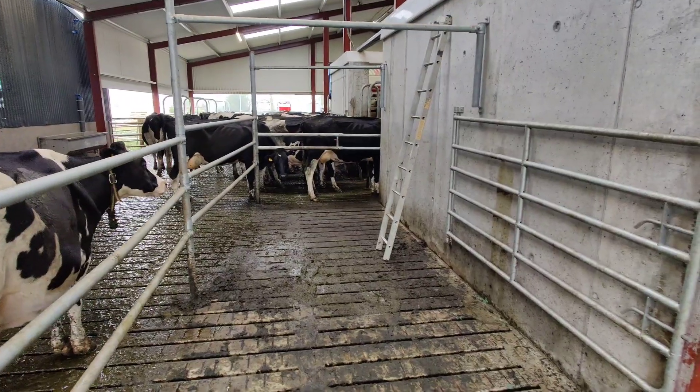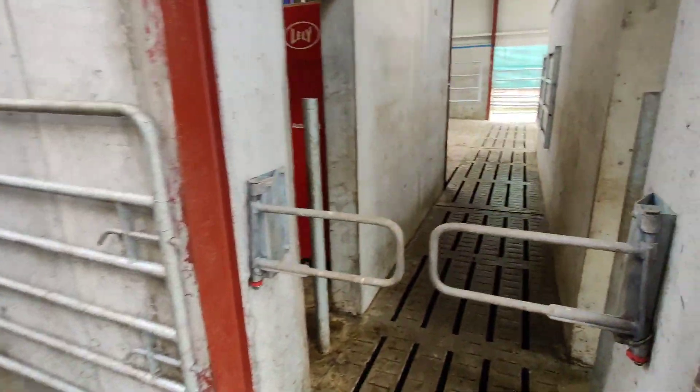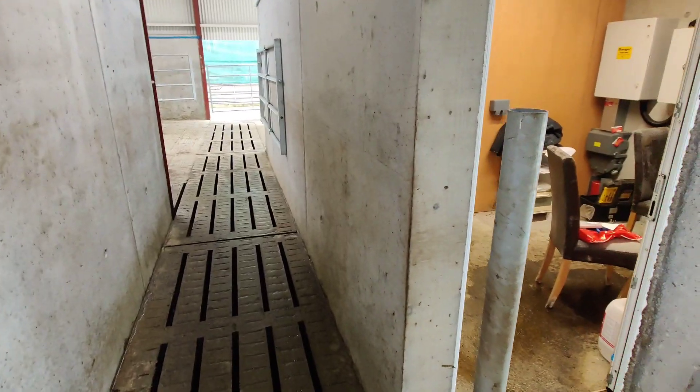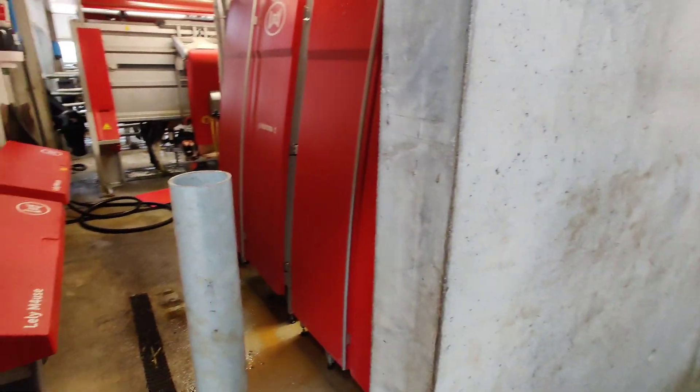You have access to the three robots up above from the existing shed on my left hand side. The office and compressor room, and the plant room is in on your right hand side, so you have clean access in there and then you have access into the robot rooms.